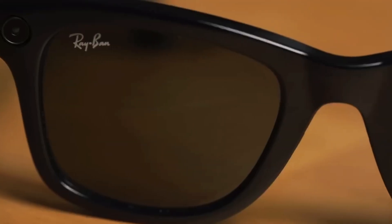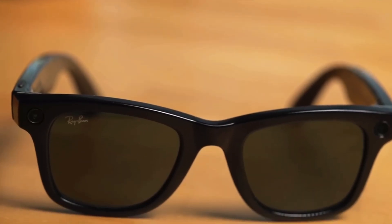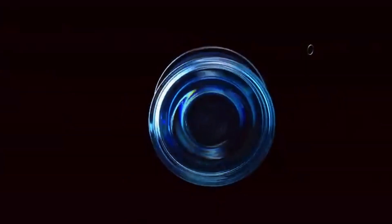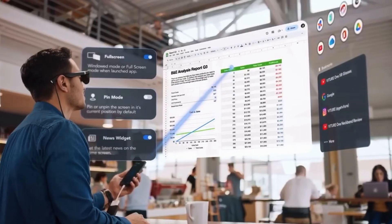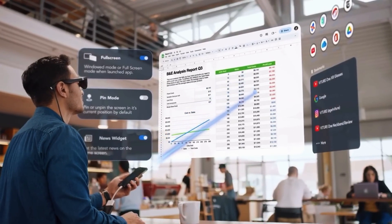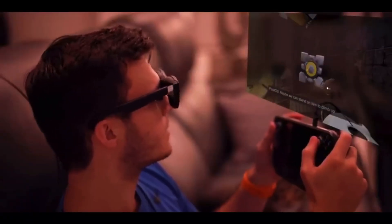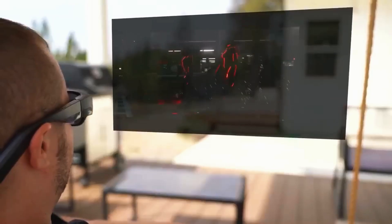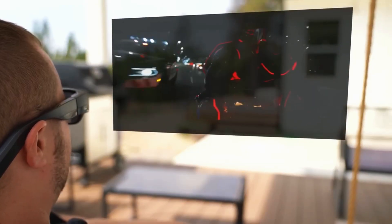Design-wise, Meta definitely wins the style game at first glance. They're Ray-Bans — thick, premium, and stylish. But also noticeably heavier. They transition to sunglasses outdoors, which is cool, and you can get prescription lenses too. The Inmo Air 3, on the other hand, looks a bit bulkier, especially on the sides. But that's where the massive batteries hide, and that bulk actually pays off later. Plus, they include clip-on sunshades right out of the box. Function over fashion, but still pretty slick.